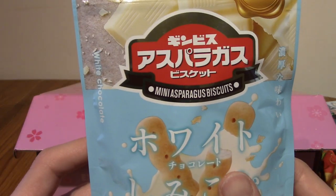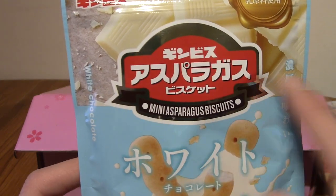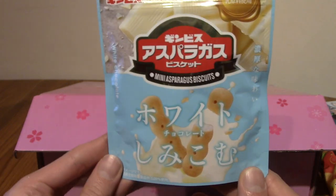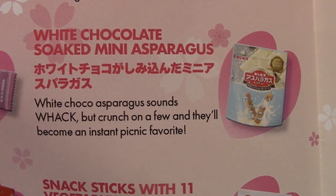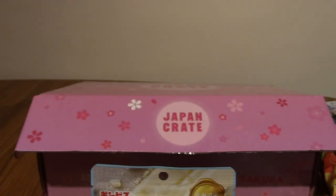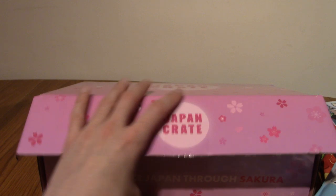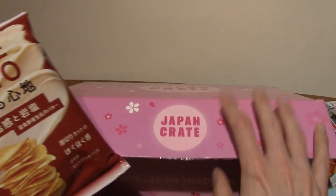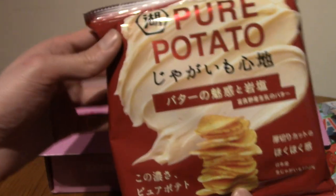These are mini asparagus biscuits. Wow — I don't know why when I picked this up I thought these were like chewy sweets. These are white chocolate soaked mini asparagus. I am very curious about this now — I will definitely be trying these. Keep an eye out for a Japanese snack reviews episode. I've got so many boxes now, I've got four more to do including this one, so it's gonna be a while but I will be eating them.